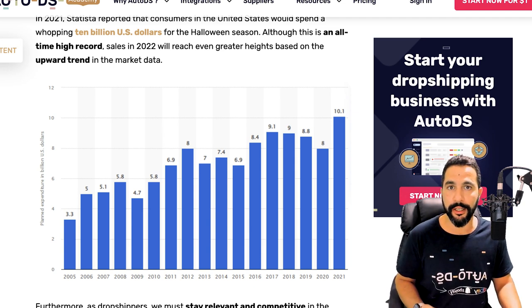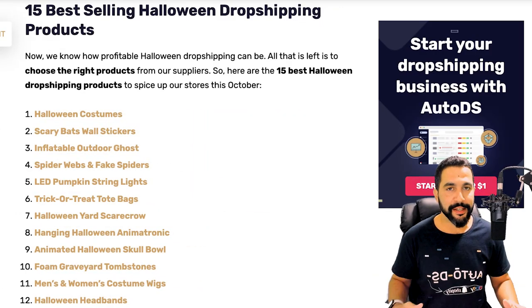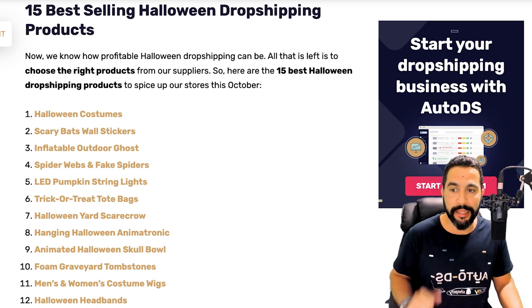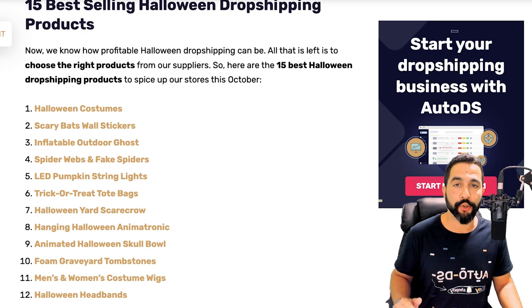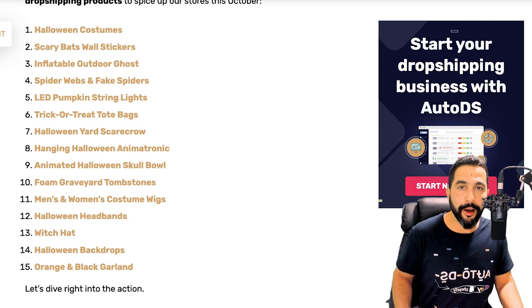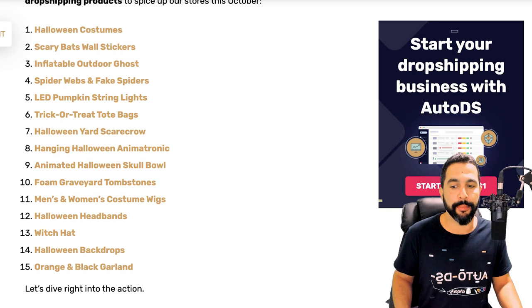With our years and years of experience, here are the top 15 products to sell — and stay tuned because it's not going to start and end with this list. We've got: Halloween costumes, scary bat wall stickers, inflatable outdoor ghosts, spider webs and fake spiders, LED pumpkin string lights, trick-or-treat tote bags, Halloween yard scarecrows, hanging Halloween animatronics, animated Halloween skull balls, foam graveyard tombstones, men and women's costume wigs, Halloween headbands, witch hats, Halloween backdrops, and orange and black garland.